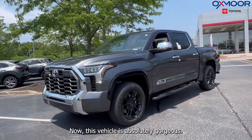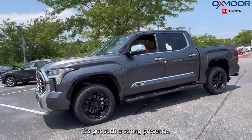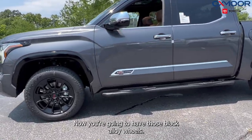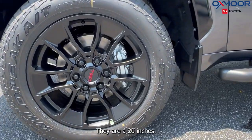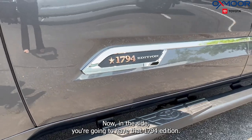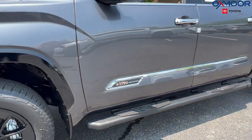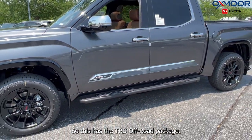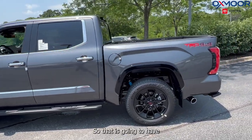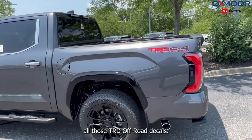Now this vehicle is absolutely gorgeous — it's got such a strong presence. You're going to have those black alloy wheels; they are 20 inches. On the side, you're going to have that 1794 edition badge. This has the TRD off-road package, so that is going to have all those TRD off-road decals.